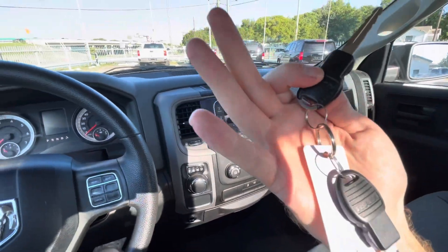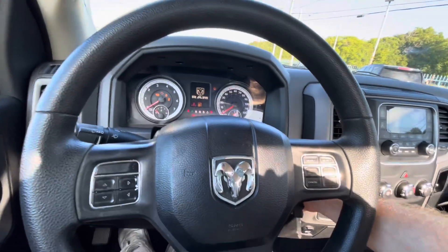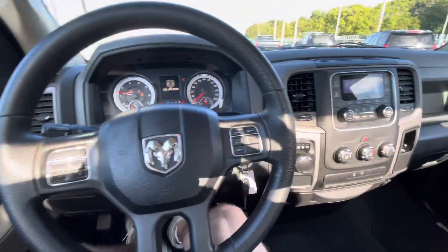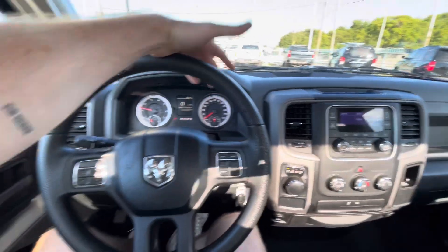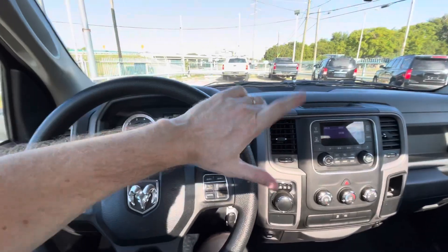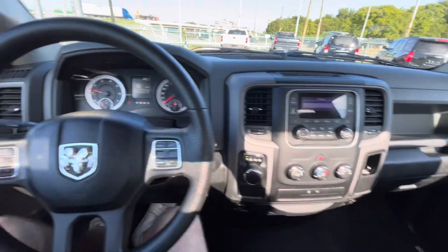This truck has both keys, which is a good sign. I always say if you see a vehicle with both keys, go for it — it means the owner was responsible, didn't lose his key, and was probably taking good care of his vehicle. By the way, this truck has 34 service records on Carfax — that's phenomenal, so it's been serviced really well.